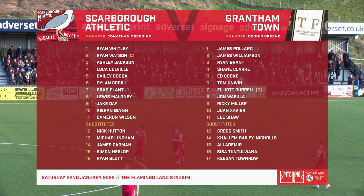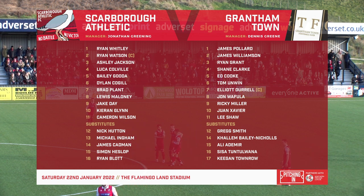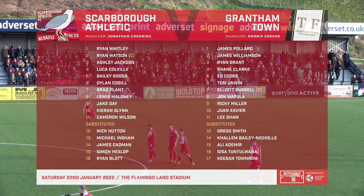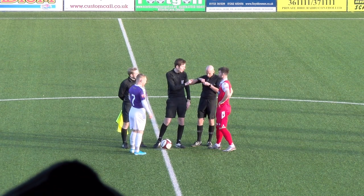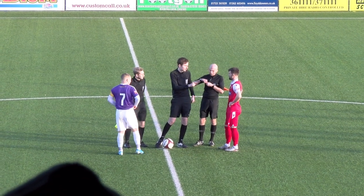Goal number one, Ryan Whitley. Two, Ryan Watson. Three, Ashley Jackson. Four, Lincoln Colneville. Five, Jim Coghill. Six, Bailey Gooder. Seven, Brad Plant. Eight, Lewis Maloney. Nine, Jake.